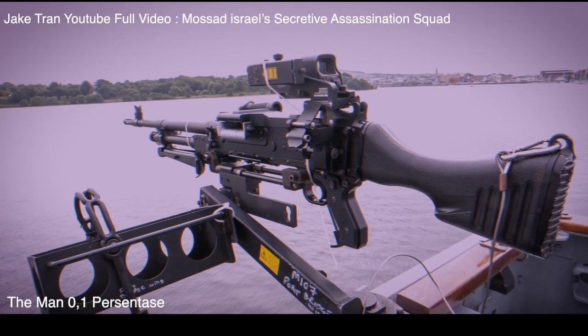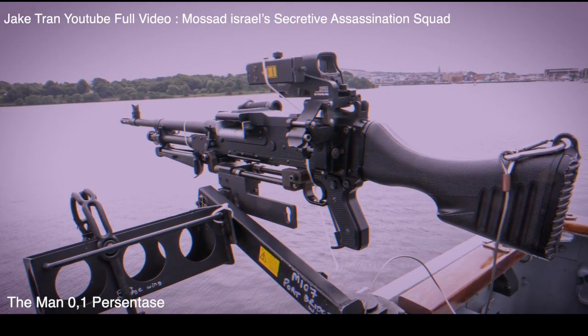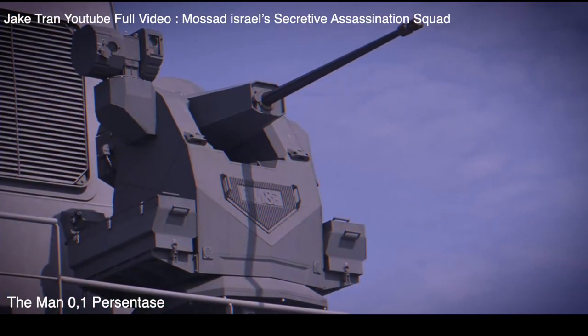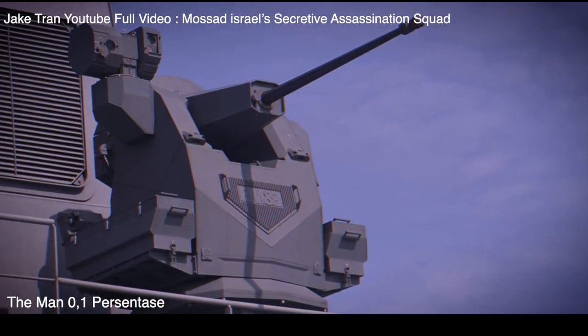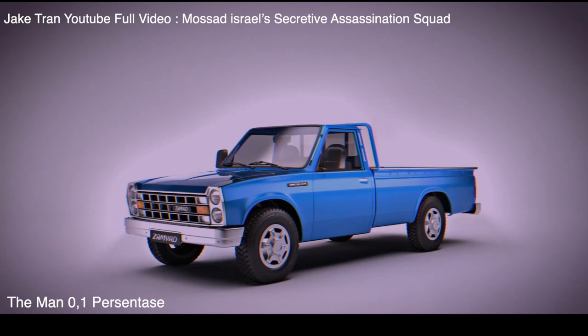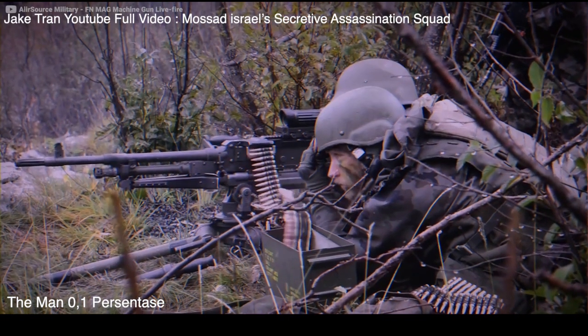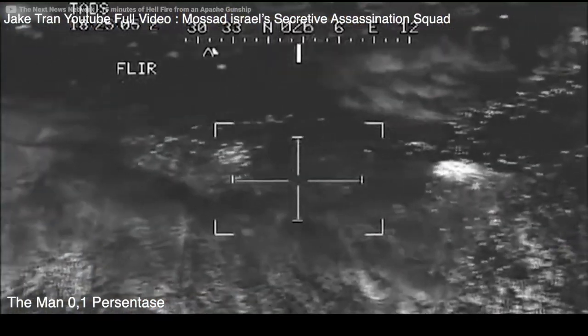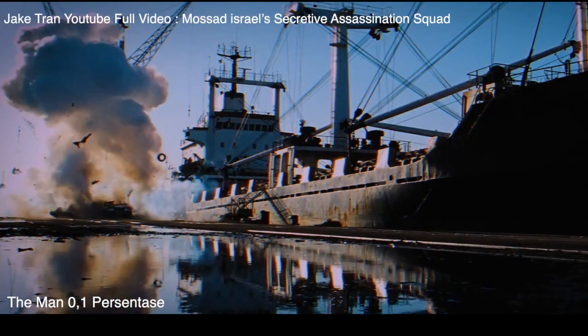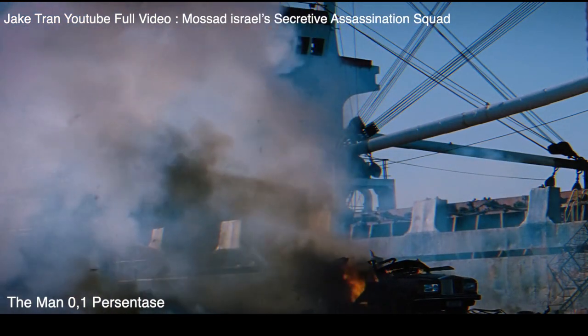The weapon of choice was a modified version of the FN MAG machine gun attached to a robot arm with cameras — similar to an off-the-rack Sentinel-20 robot machine gun. Altogether, the system weighed around a ton, so it had to be broken down and smuggled into Iran in parts. The weapon was reassembled onto a common pickup truck model in Iran, and the robot was equipped with facial recognition and software to account for both the gun's recoil and the 1.6-second delay in the video feed. The truck was also rigged with explosives to detonate after the job was done to destroy evidence.